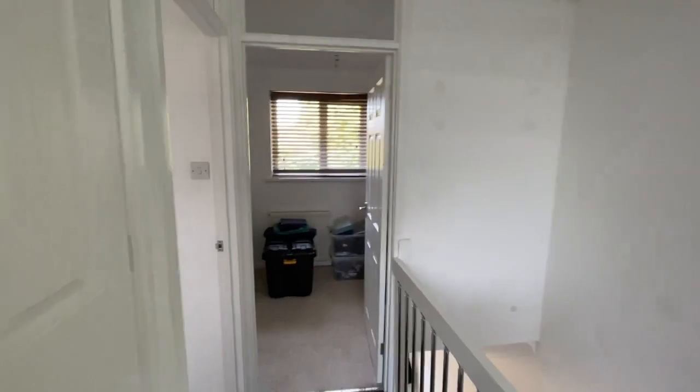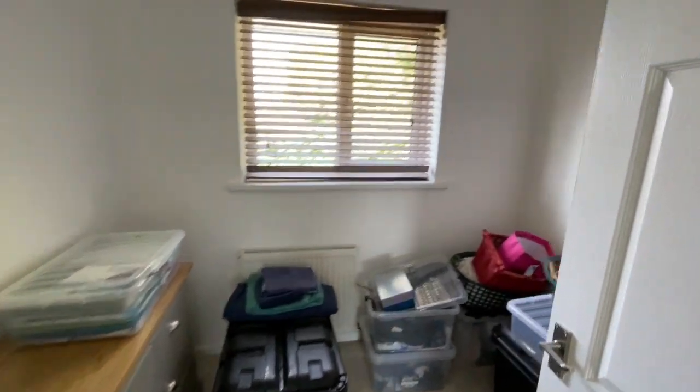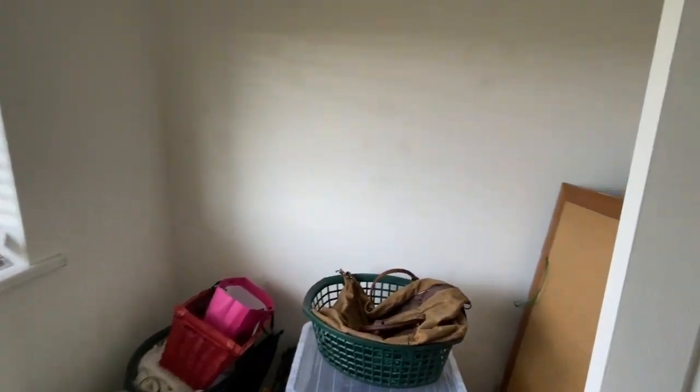Bedroom three is currently used as storage but it's quite a good size single, with a window to the front.